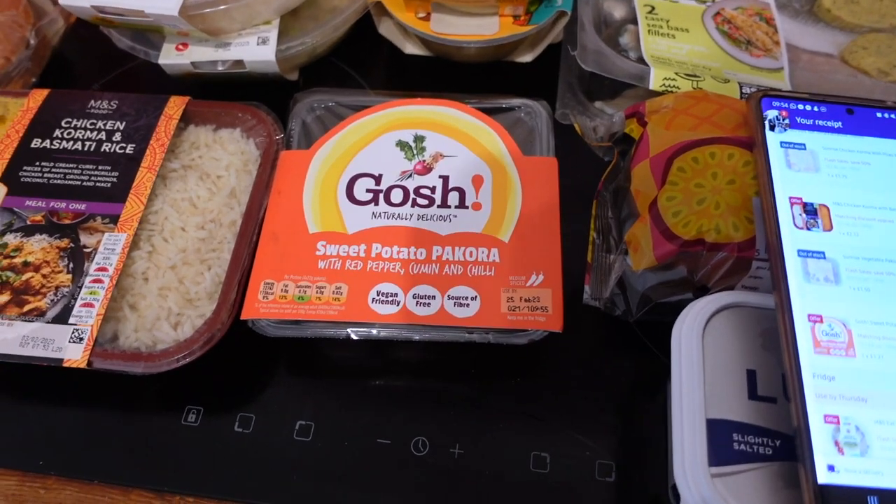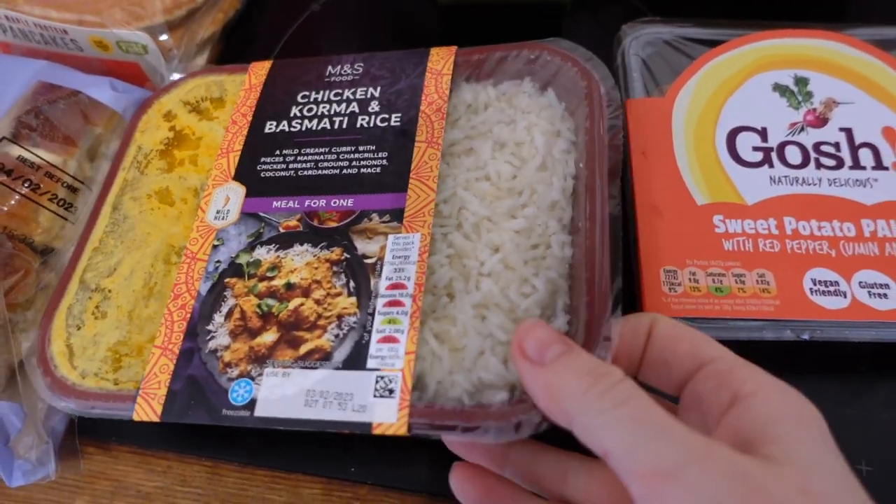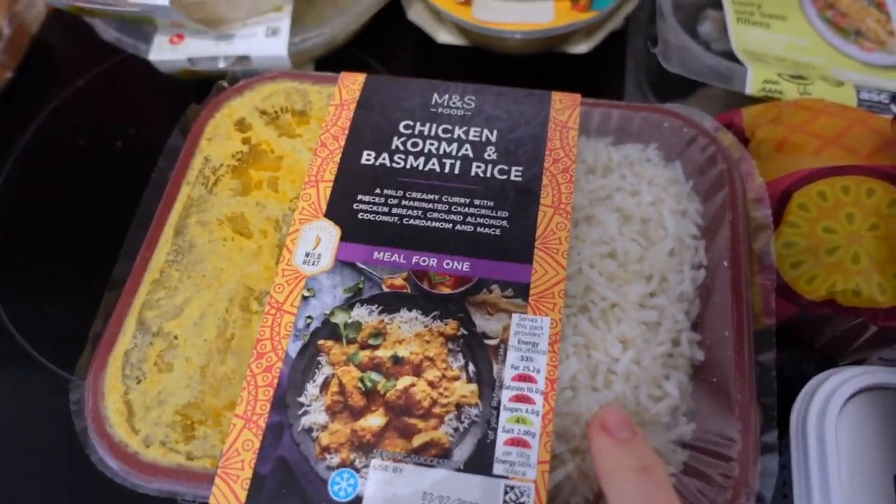I'm going to show you everything I got. I spent £73.12. I'll show you my flash sales first and my substitutions — I had a couple of substitutions. I don't usually, they're usually really good, but yeah I'll show you all of that now and I hope you enjoy it. So flash sale starters — this was supposed to be a different brand, so this is a flash sale and a substitution.